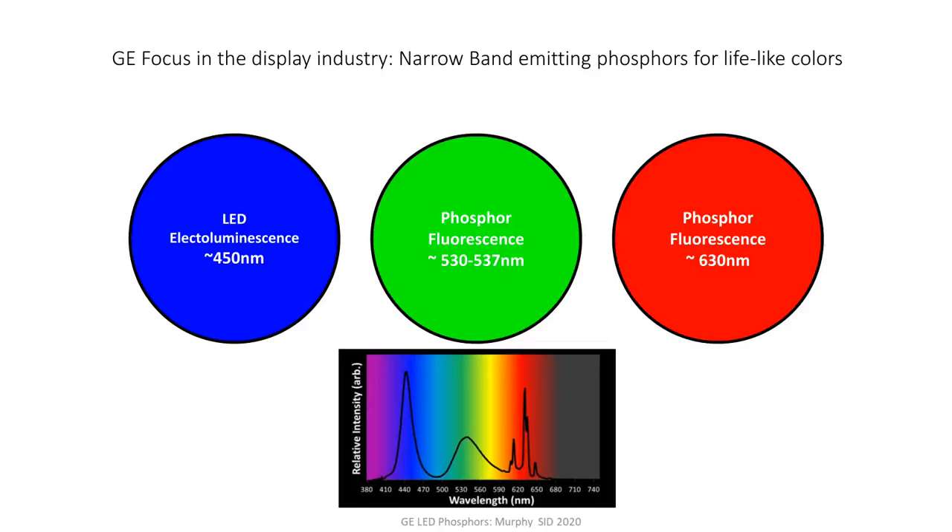An argument can be made that color is the biggest driver in the display industry right now. Before I get into our products, I want to explain how color conversion happens in LCD displays. It really starts with the LED package itself. We have three cones in our eyes — one with maximum response in the blue, one in the green, and one in the red. When you stimulate all three of these cones, we perceive that as white. For an LED package, to get the blue, green, and red, the blue color comes from the LED itself.